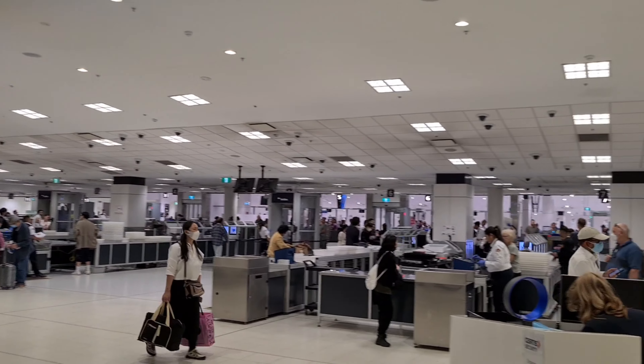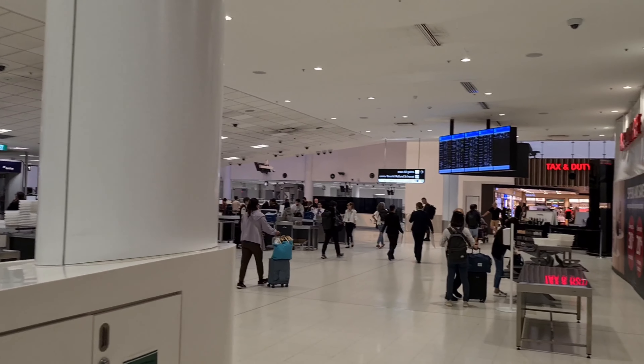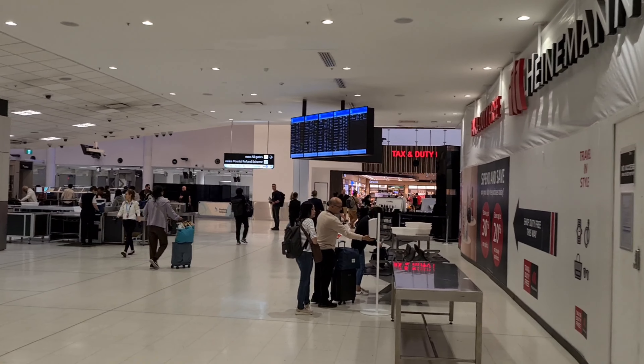Finally made it through immigration and security. It was very slow today. I was hoping to get something to eat, but I suspect I may not have time.